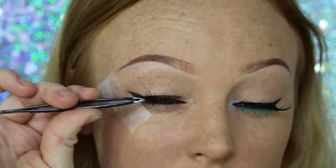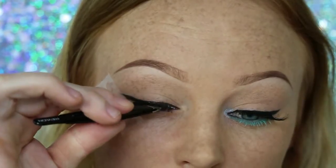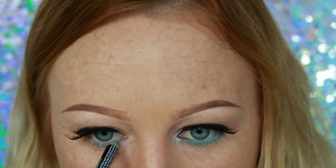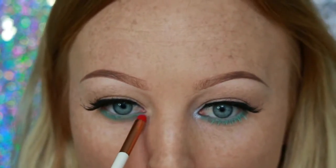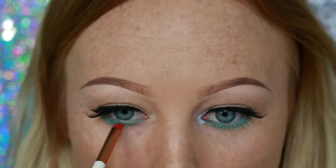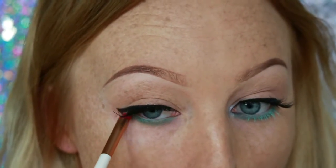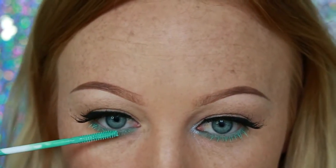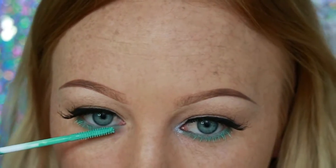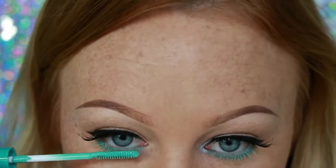I'm taking some false lashes by Socialize in the style Vamp to really spice up the look. Then taking an eye pencil also by NYX in the shade Teal — it works perfectly with the mascara. I'm going in and smudging that out so there are no harsh lines, then coating my lower lashes using the teal mascara that I showed you at the start of the video.